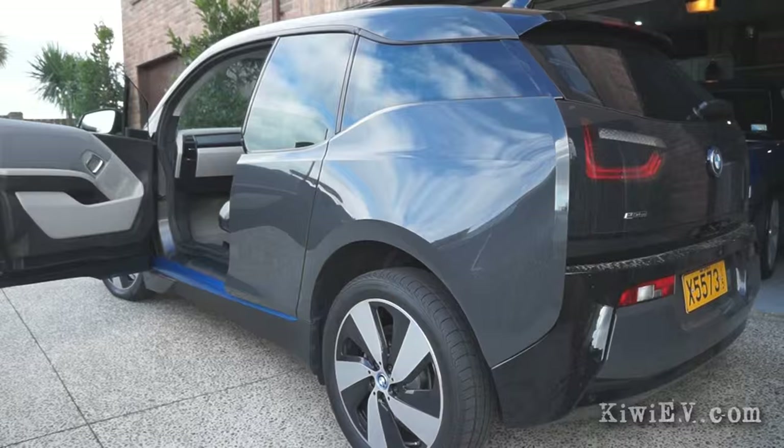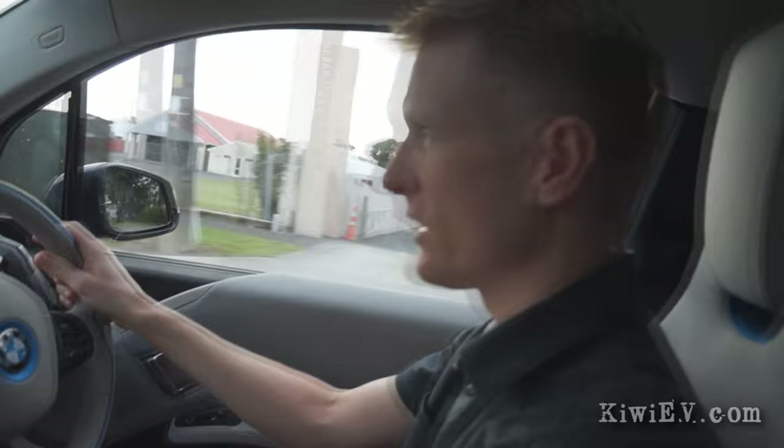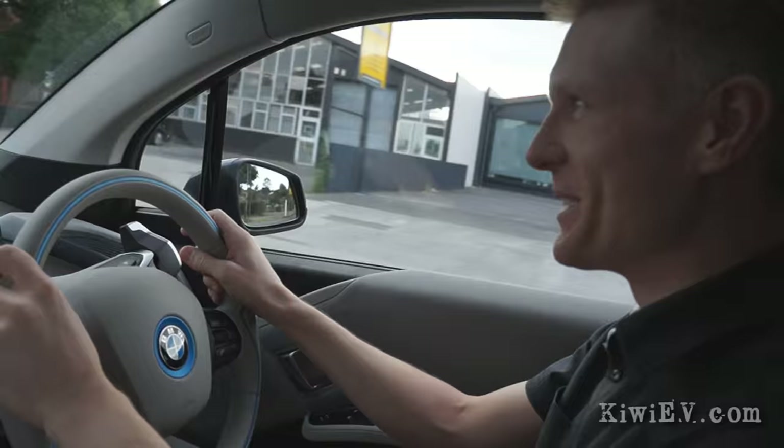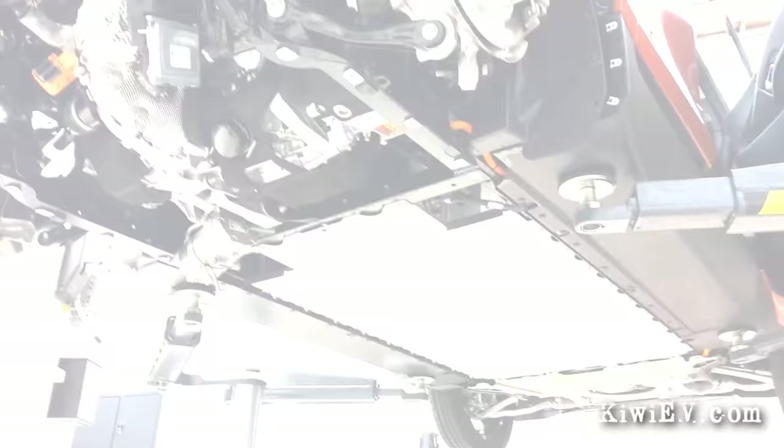I'm in New Zealand enjoying the summertime Christmas, eating fish and chips on the beach. Can't get much better than that. And I even got to drive one of these — it's a BMW i3, and as I found out it's just a little bit quicker than my electric car. I also got the chance to see inside a BMW service center where there was an i3 in pieces with its gas-burning range extender engine removed. It was really pretty simple, just like my car — there's just a motor, some cables and a battery.